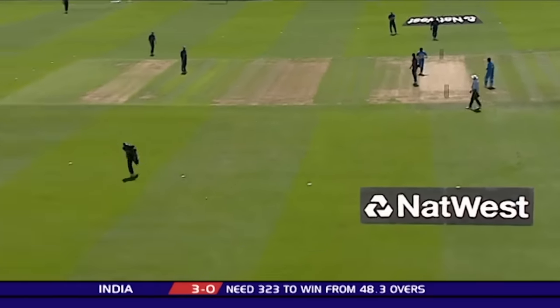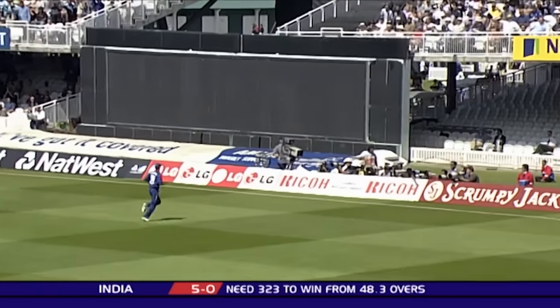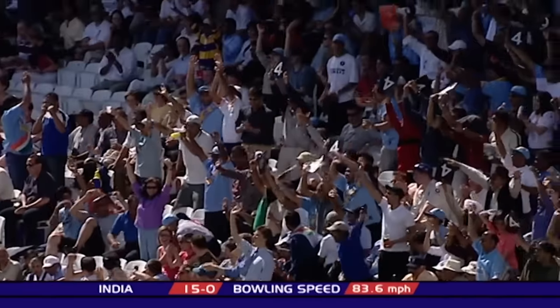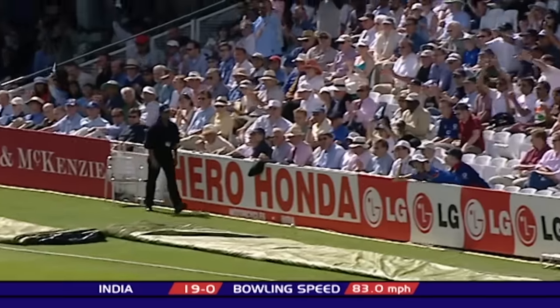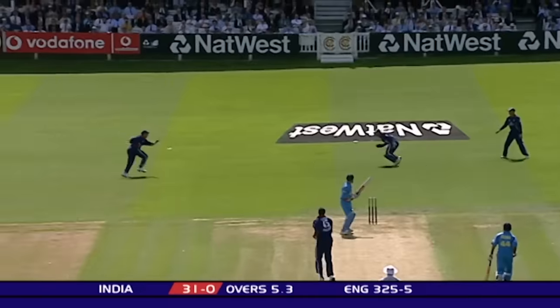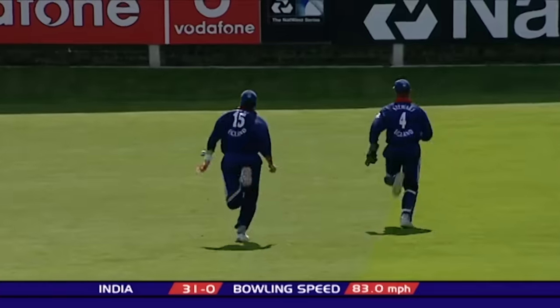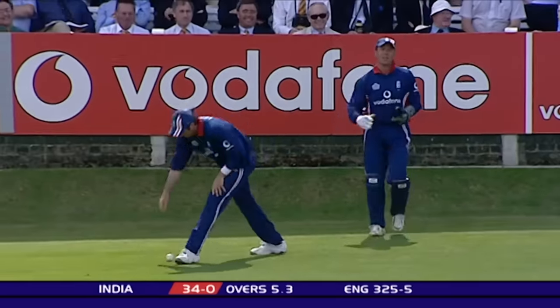Lovely straight drive, beautifully timed — that's away for four. That's a glorious shot. That's up and over, four more, behind point. England have had their fair share of luck batting. It's Ganguly's turn now. Stewart sprinting after that one, but he can't cut off the four.